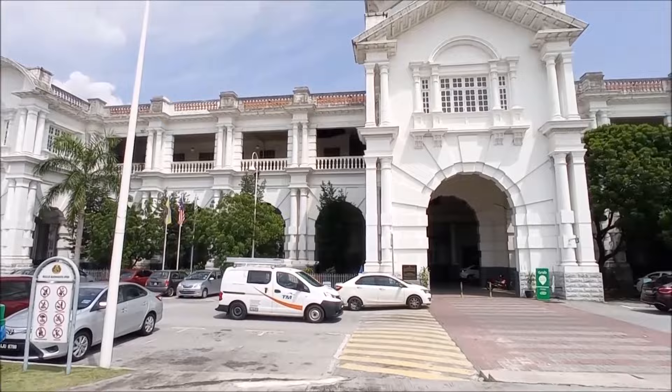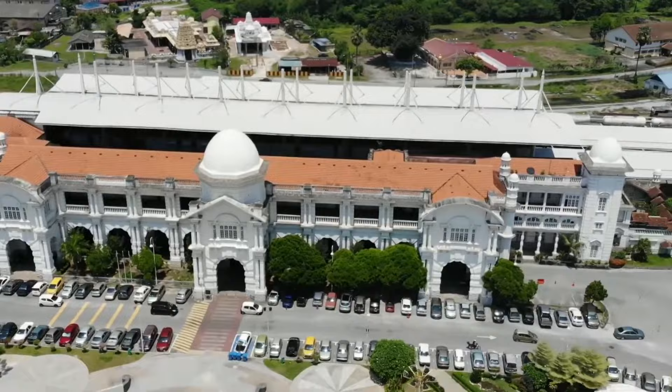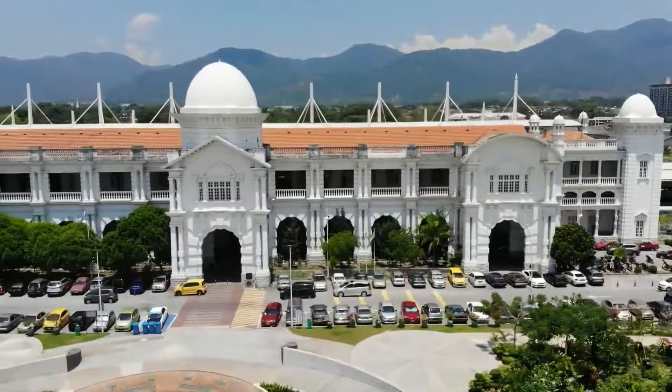The station's expansive structure is adorned with majestic arches, delicate ironwork, and striking red brick walls, transporting visitors back in time to the colonial era. Affectionately known as the Taj Mahal of Ipoh by the locals, this iconic landmark has become a symbol of the city's rich history and charm.